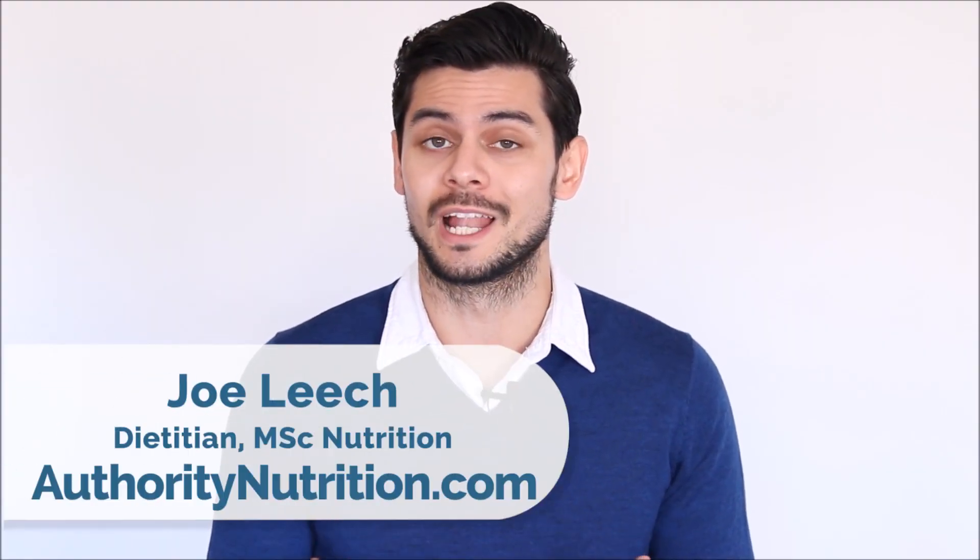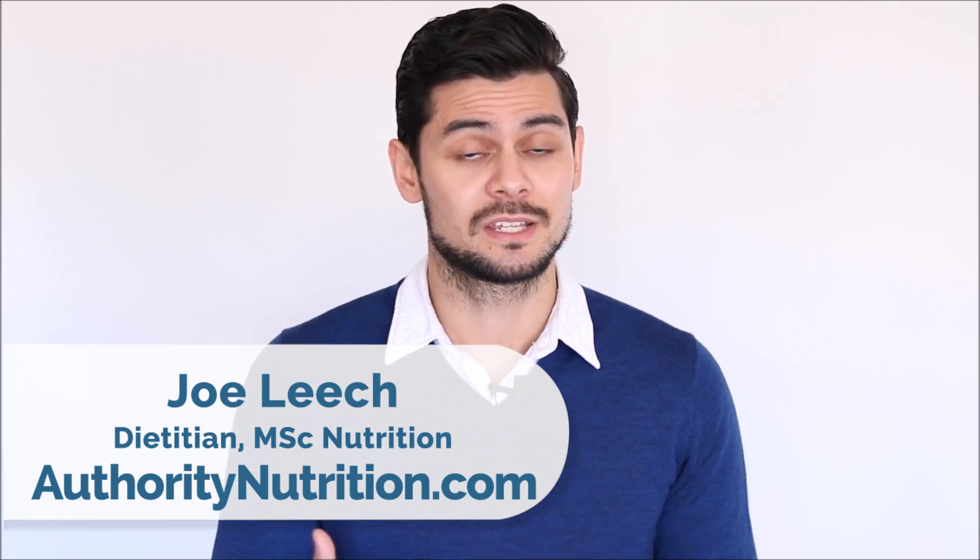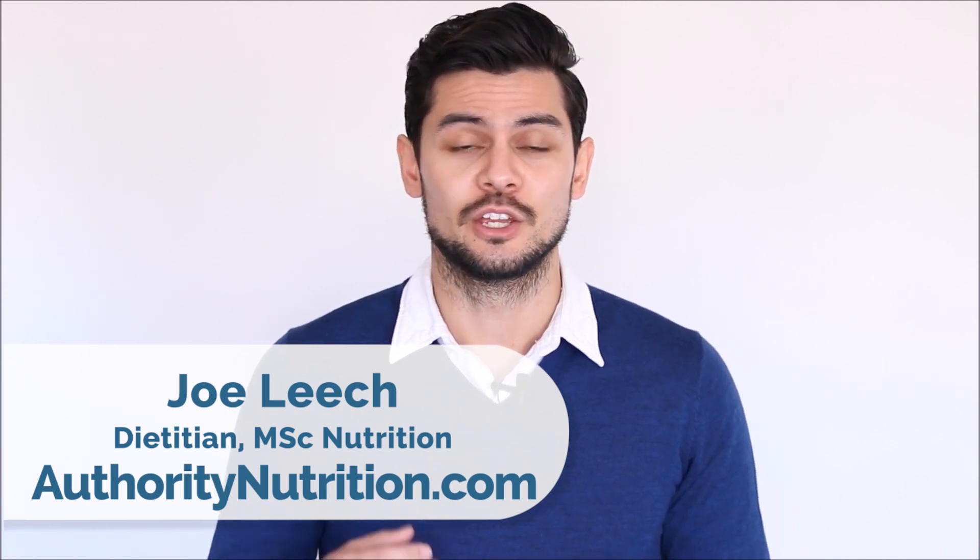Bloating is when your belly feels swollen or enlarged after eating. It can be a symptom of a serious medical condition, but usually it's caused by something in your diet. So in this video, I'm looking at some common foods that tend to cause serious bloating.